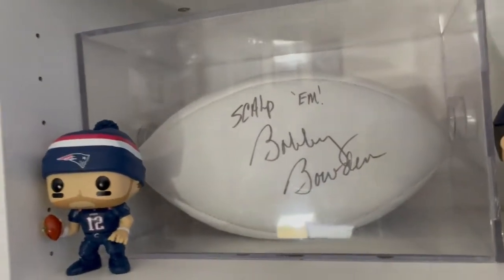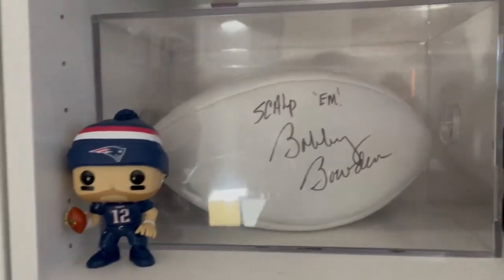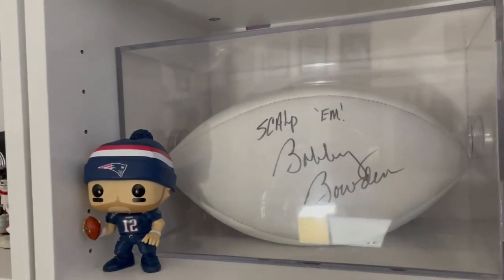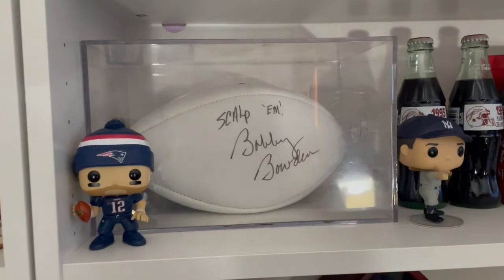There was an auction at my high school that had all the Bobby Bowden pieces, and I think we bid on all three of them and got them. Now, especially with Bowden passing, these will just climb in value.